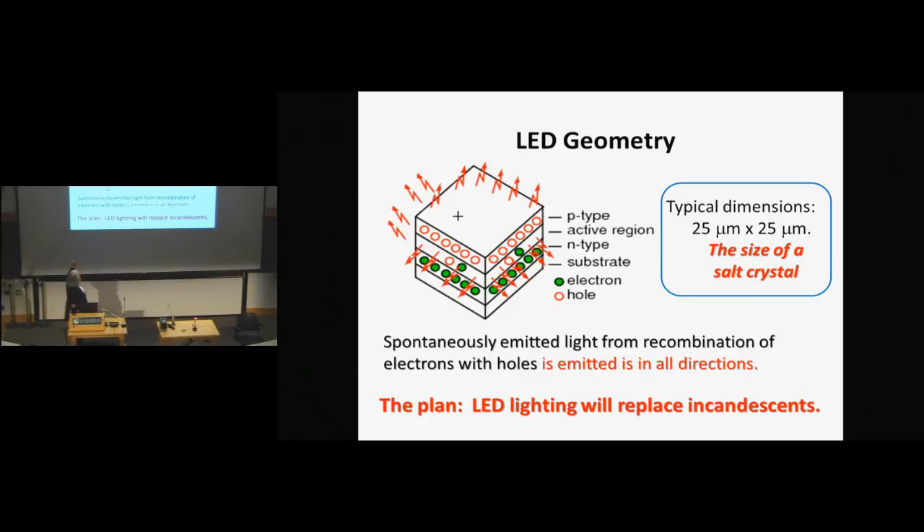The dimensions are usually very small — it could be as small as a salt crystal. If you're trying to get a lot of light, you need it bigger, but the actual radiating area is quite small, and we get spontaneous emission from this recombination. It comes out in all directions. The plan is to have LED lighting that will replace incandescence — that's what we're talking about in this talk.